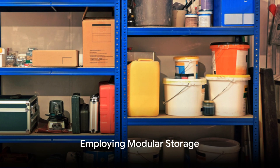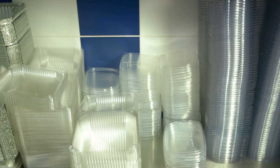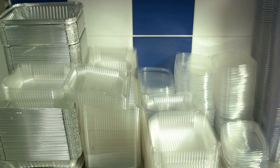The fifth step involves employing modular storage. Systems like stackable bins with clear labeling offer flexibility and adaptability. This means you can easily reconfigure your storage setup as your supplies change over time.